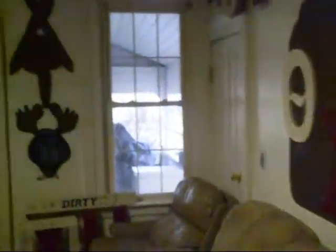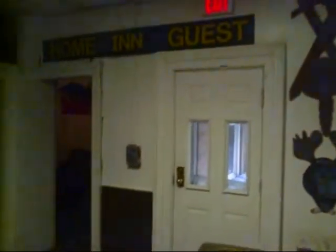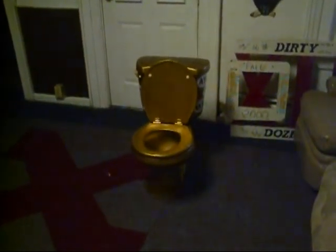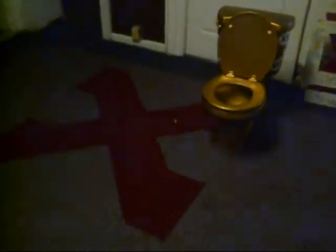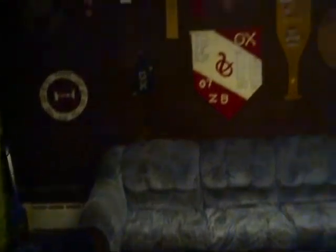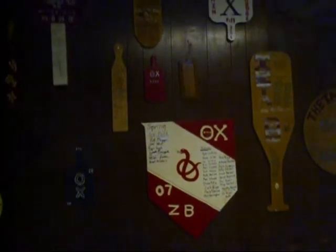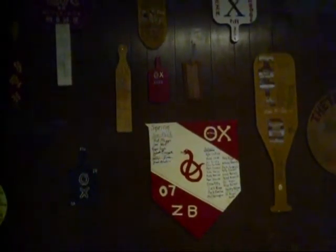This is our moose room, which happens to be my favorite part of the house. This is where we keep our golden toilet, which we won from Greek Week. It's called the moose room because we used to have a moose right here on this wall that came out about two feet. We had him as our mascot, and his name was Myron. He got stolen, but we plan on replacing him.